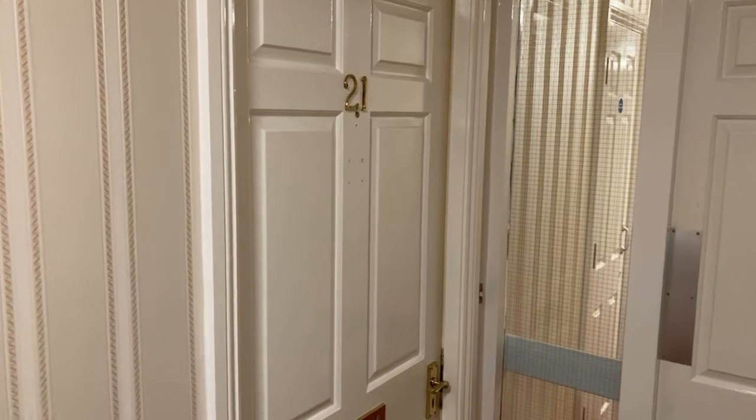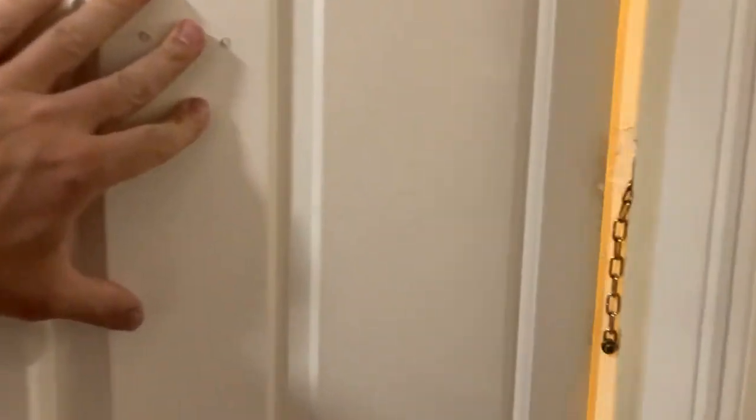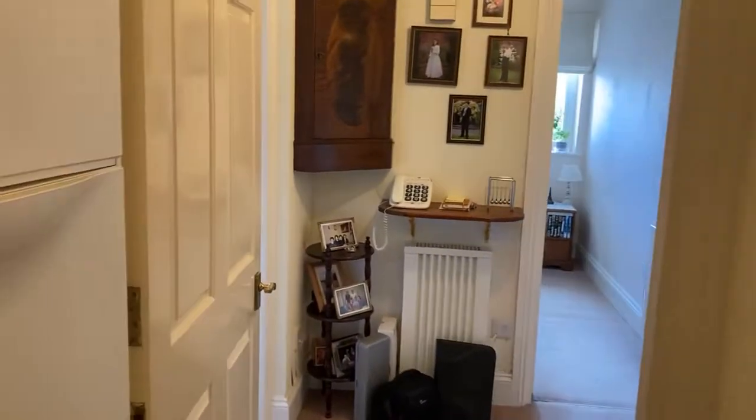Welcome to Peter Clarke's latest instruction with 21 Carlton Court. It's an attractive, well-proportioned two-bedroom retirement property set in the centre of Leamington Spa. Let's take a look inside.